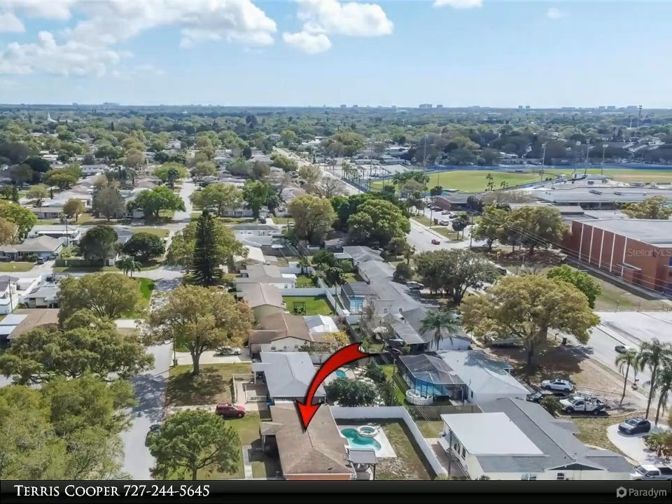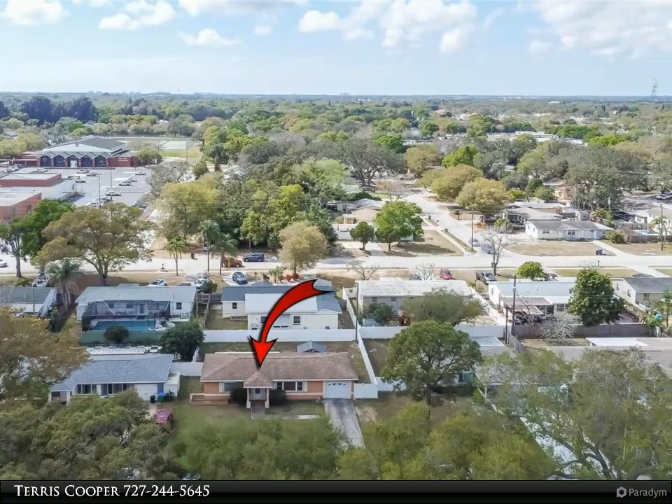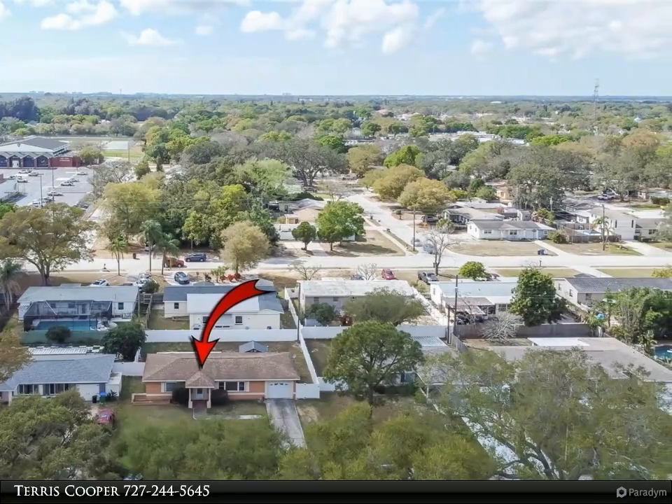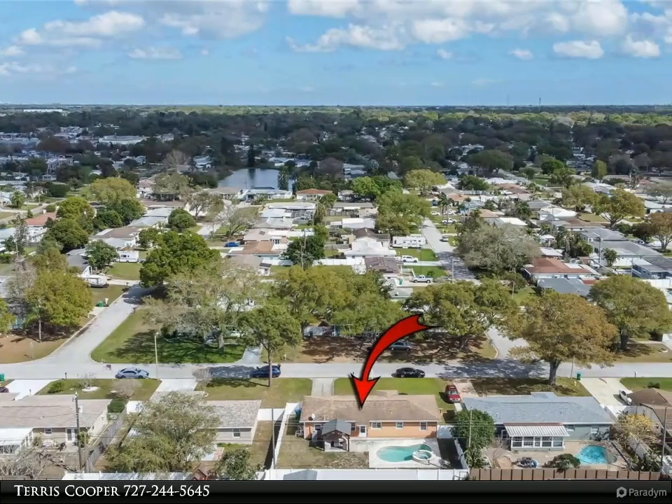From the kitchen you walk into the dining room, which has a rear door that goes out to the pool area. Imagine yourself relaxing in the pool and gazebo, melting your cares away.